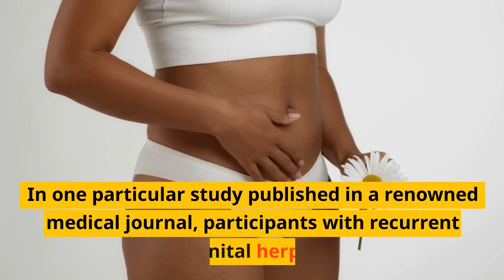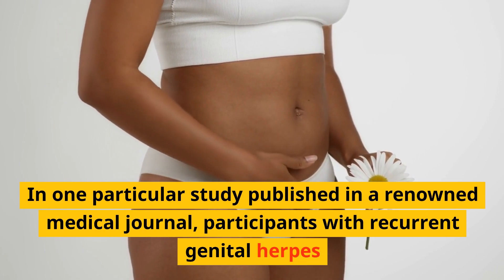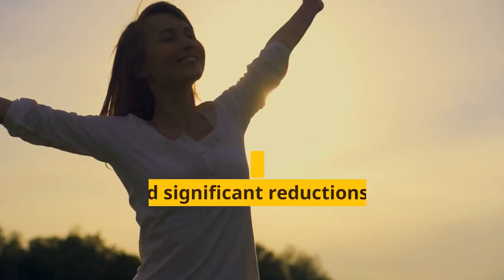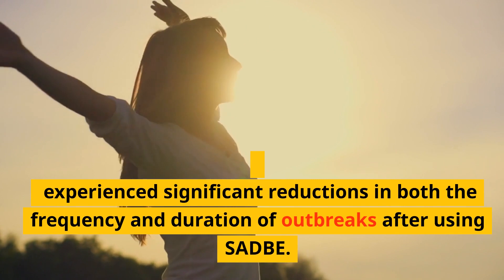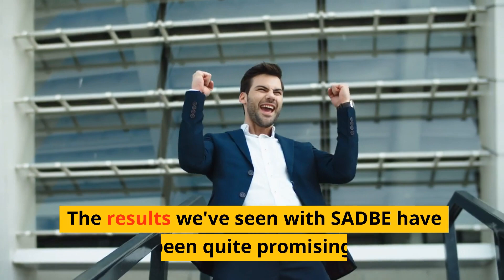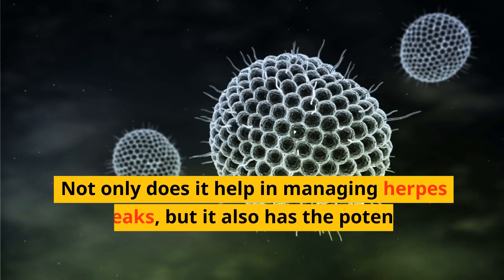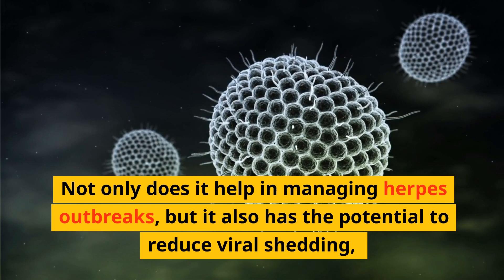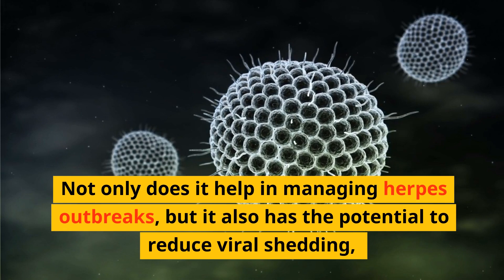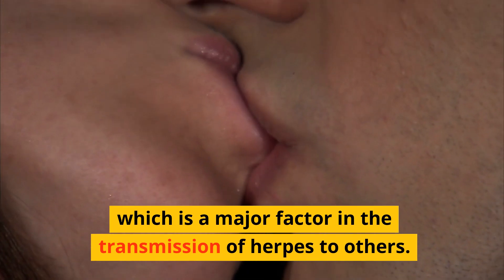The effectiveness of SADBE in herpes treatment has been demonstrated in several research studies and clinical trials. In one particular study published in a renowned medical journal, participants with recurrent genital herpes experienced significant reductions in both the frequency and duration of outbreaks after using SADBE. The results have been quite promising — not only does it help manage herpes outbreaks, but it also has the potential to reduce viral shedding, which is a major factor in the transmission of herpes to others.